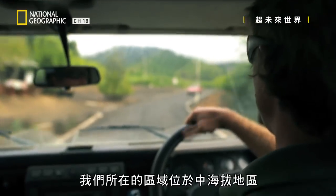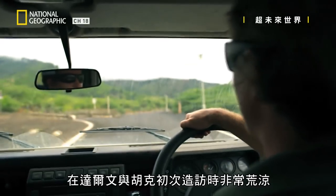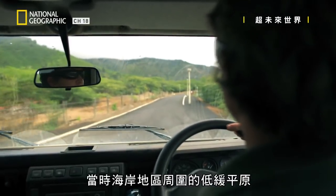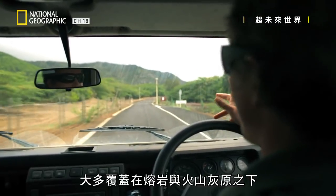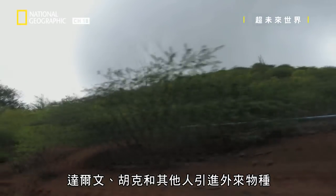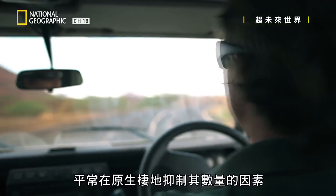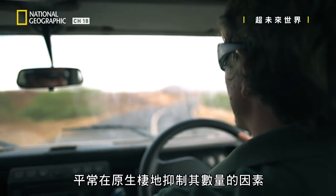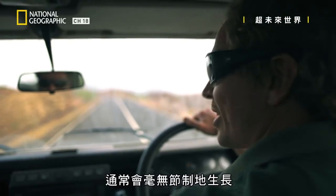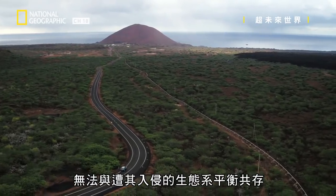This area where we are now in the mid-elevation regions would have been incredibly barren when Hooker and Darwin first visited the island. Much of the low-lying plain around coastal regions were covered in lava and ash fields. The introductions that Darwin and Hooker and others carried out have fundamentally changed the ecology of Ascension Island. Introduced species by their nature lack the normal controls that would keep them in check in their native habitats, so once they arrive they often run amok and can't exist in balance with the ecosystems they invade.